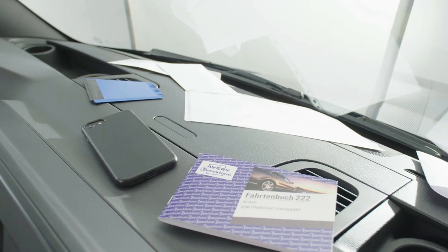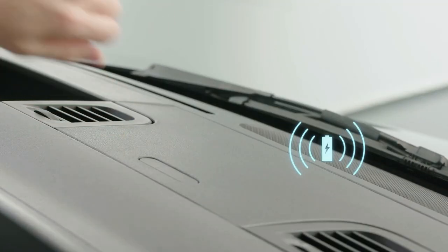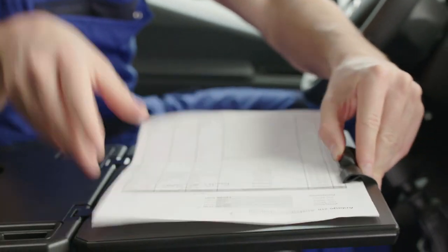OK, let's fix this mess. Your smartphone belongs in the compartment with wireless charging. Need room for your paperwork? Get your work done with this multifunction box, including a non-slip writing surface.